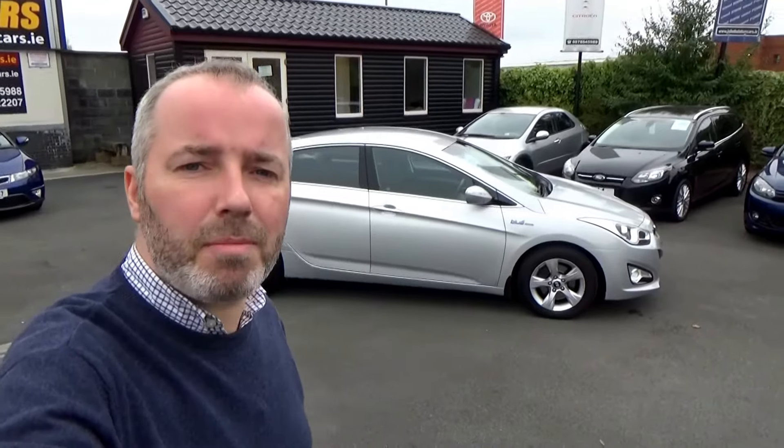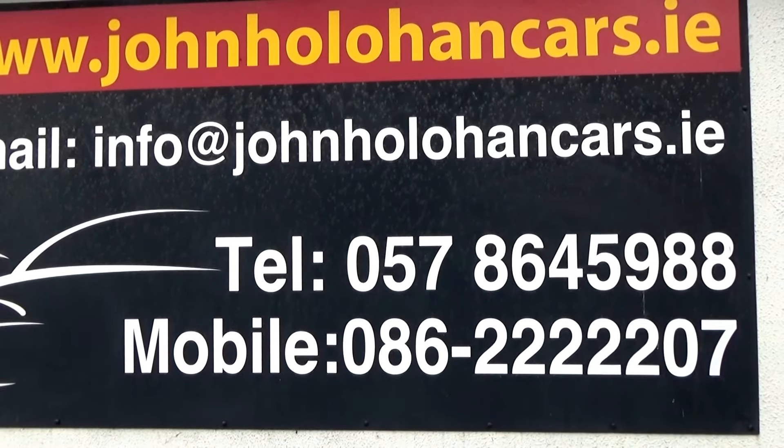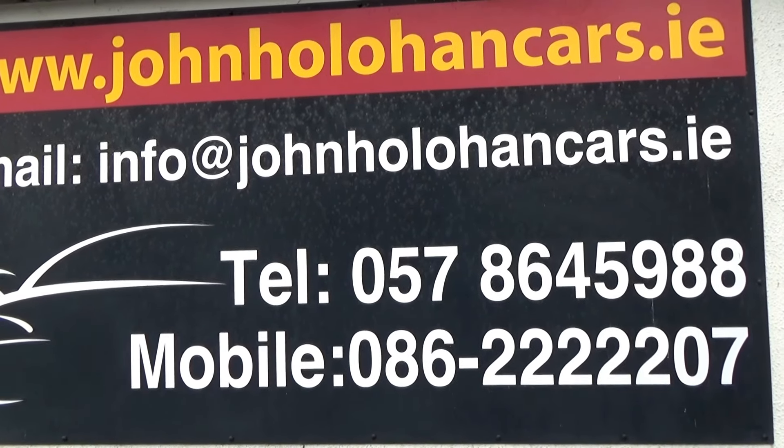If this car might be of interest, give myself John a call on 057 864 5988 or 086 222 2207. See you then.